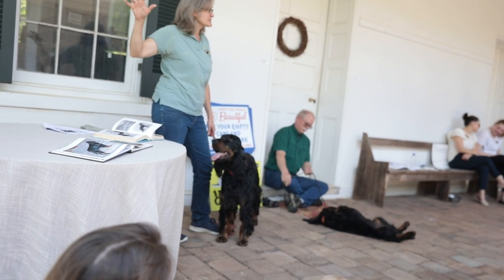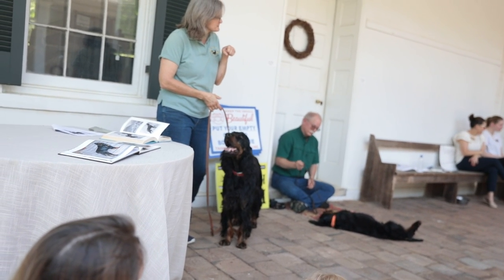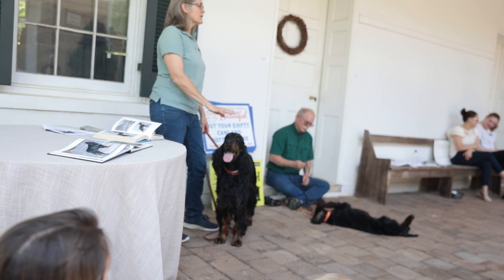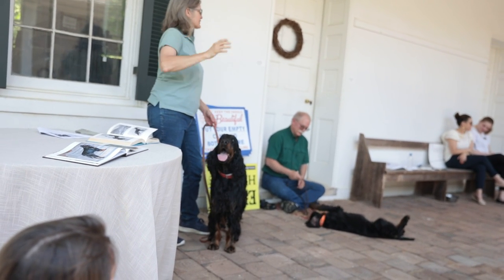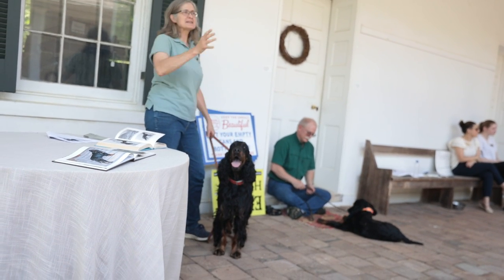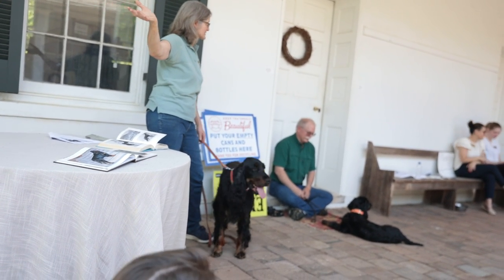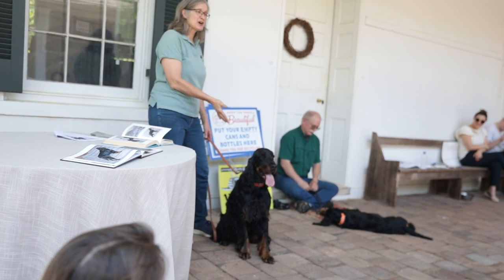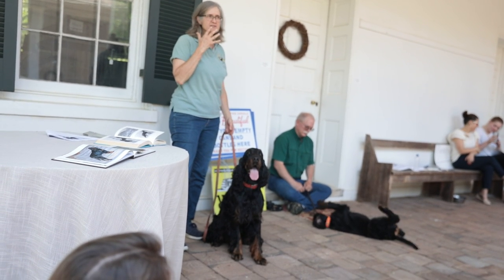Pointing is when the dog stops when it smells a bird. You see all those statues where a dog is standing there with his little foot up? That is called pointing. When you go hunting on a plantation or at a preserve, there are birds out there — and where do you start looking? That's the dog's job. It's hide and seek for dogs, as I tell people. Somewhere on that thousand acres are birds. You can walk until you flush them, or you can set your dog loose, which is much easier. The wind has to be in the dog's face so they can smell the birds.